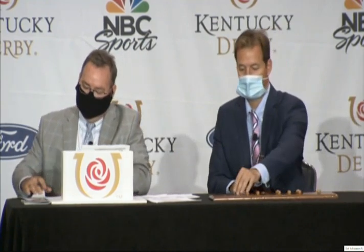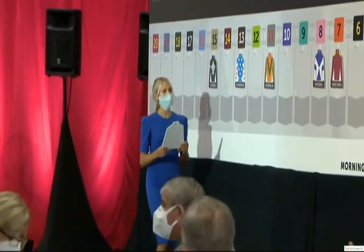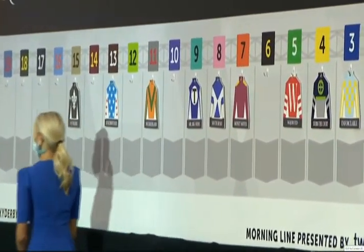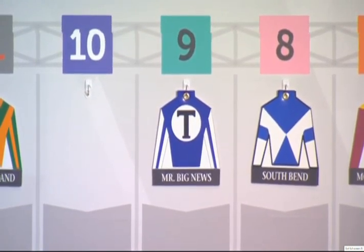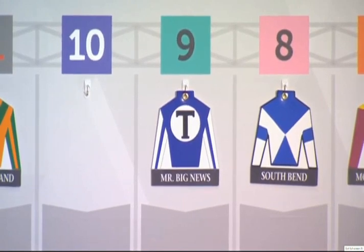Number 9: Mr. Big News, Gabe Saez. This is the second start of the Kentucky Derby for both Allied Racing Stables' Chester Thomas and trainer Brett Calhoun — they ran By My Standards last year. An interesting story: Chester Thomas' mom asked him at dinner one night how many people can say they've had two Kentucky Derby starters. And so Mr. Big News is in the gate with post number 9.